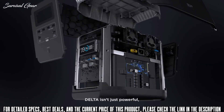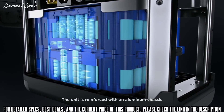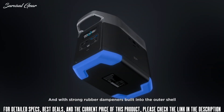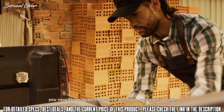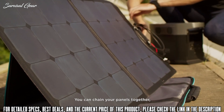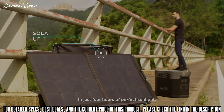Delta isn't just powerful — it's as rugged as any tool in the shed. The unit is reinforced with an aluminum chassis that protects the battery pack inside, and with strong rubber padding built into the outer shell, you never have to be concerned when the going gets rough. Eliminate your carbon footprint completely with EcoFlow solar panels. You can chain your panels together, bringing Delta back to full charge in just four hours of perfect sunlight.